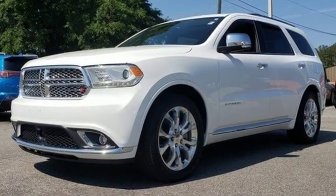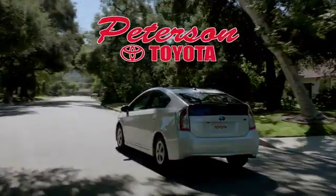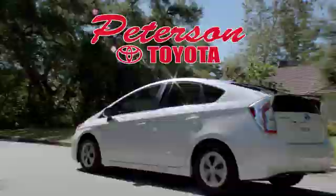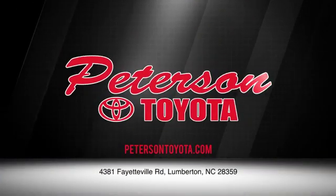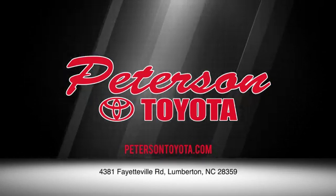You need to drive it to believe it. See it for yourself today. Peterson Toyota. Call, click or stop in. We're conveniently located at 4381 Fayetteville Road in Lumberton. We look forward to doing business with you.